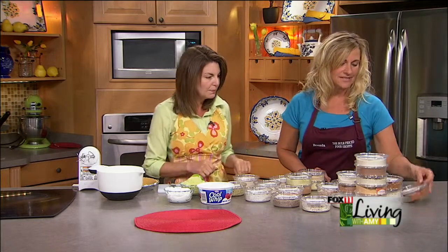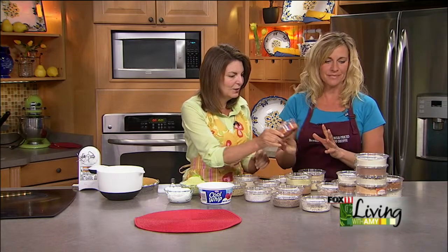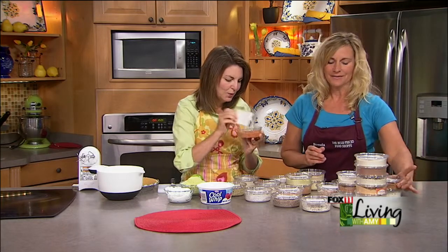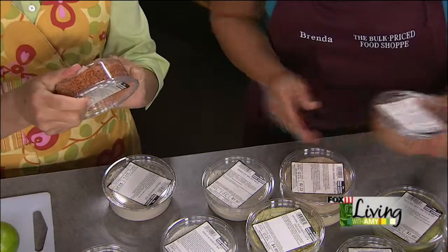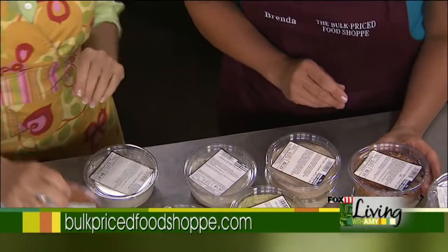Some of the other savory dip mixes — if you like a little spice, this is called a perfect pepper dip mix. It's kind of like a taco dip type of thing. Just a little bit of sour cream, and you can add cream cheese in this too.